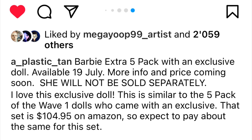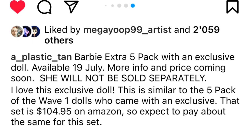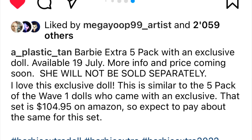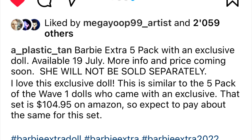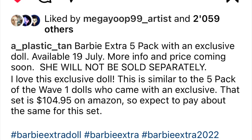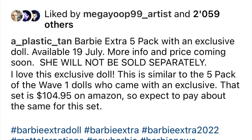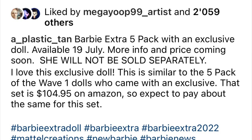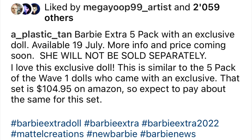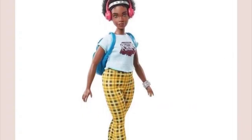The five pack will be available on July 19th, with more info and pricing coming soon. The first five pack cost over 100 dollars, which is expensive — basically each doll costs around 20 dollars, so five together adds up to about 100. That makes sense mathematically, but it's still expensive if the exclusive doll is the only one you want. Hopefully they go on sale soon.